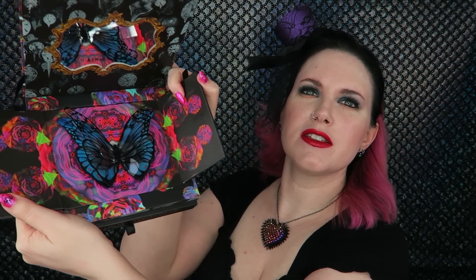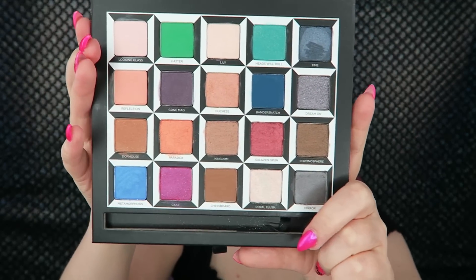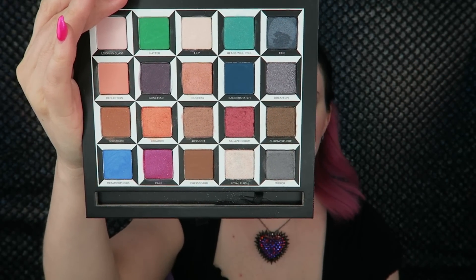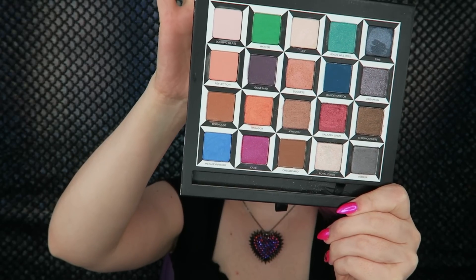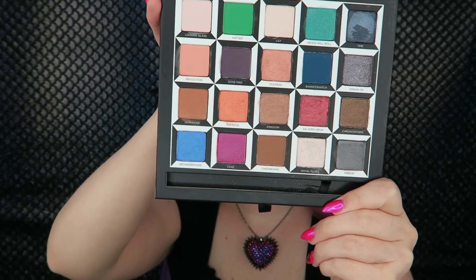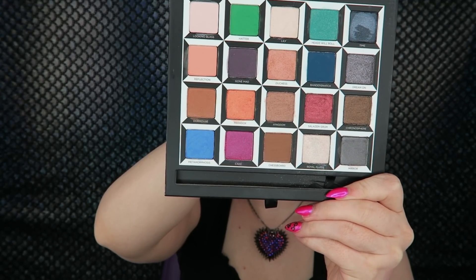When you open up the palette it has this psychedelic design and a butterfly. I think it's really pretty, and then you can pull out the eyeshadows. Each vertical column is basically inspired by a character: the first column is Alice, the next is Mad Hatter, in the middle is the White Queen Mirana, next is the Red Queen Erasabeth, and the last column is Time.